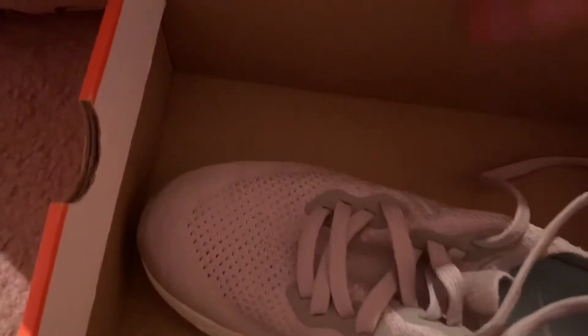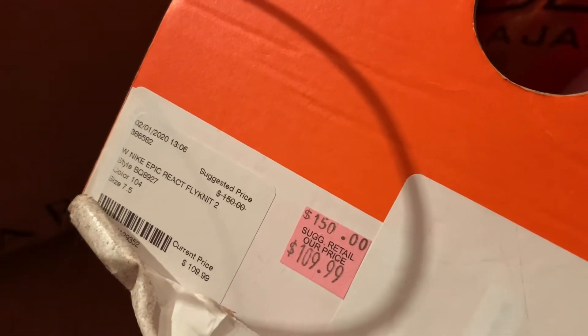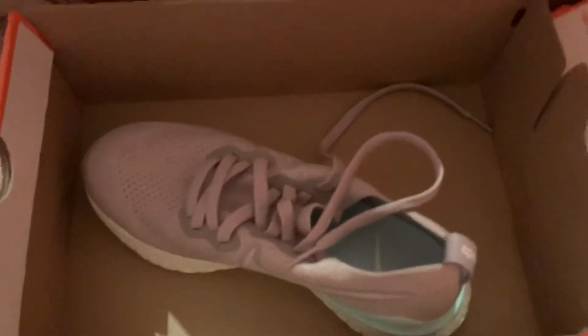I'm going to start with my Nike. These were on sale — they're called the Nike Epic React Flyknit 2. They were $89.99 and then they had 20% off, so it came to about $71.99.